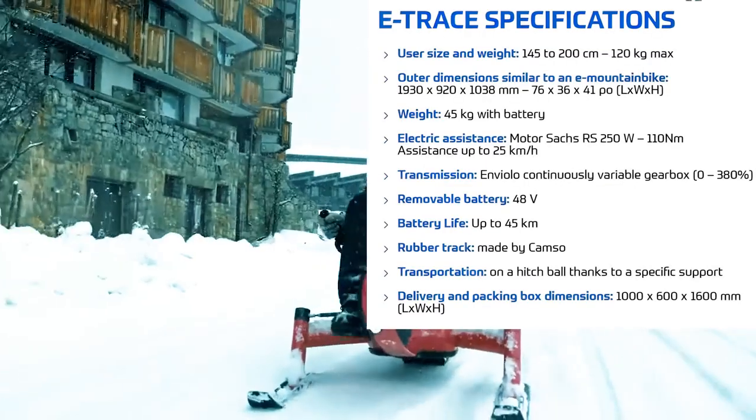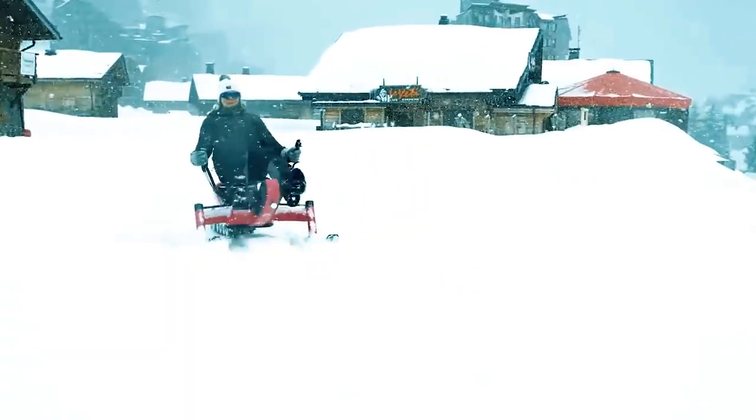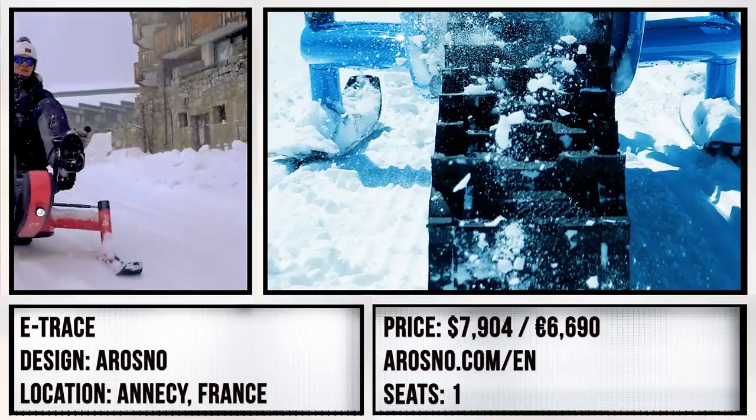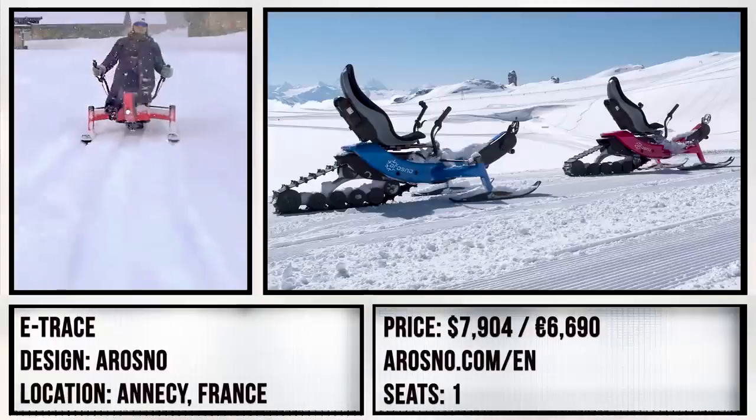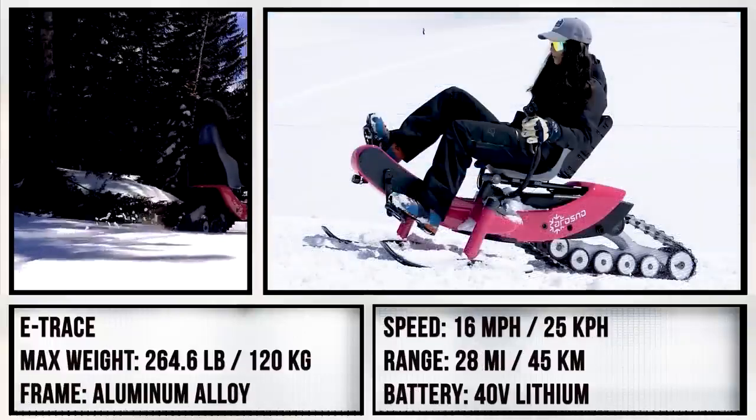If anything, the E-Trace is more trike than bike or snowmobile. The two forward skis are meant for steering, while the rubber tracks are pedal-powered with some electric assistance for good measure. If that strikes your fancy, it is available for pre-order with a total cost estimated at just under $8,000.